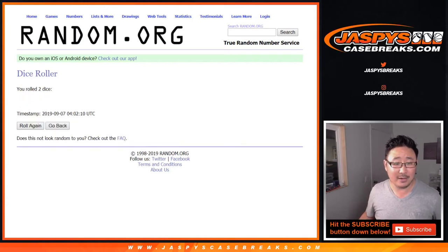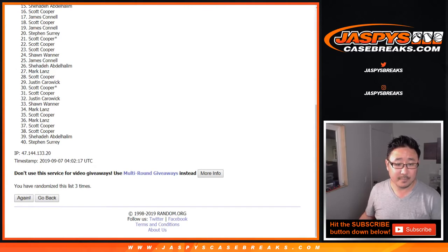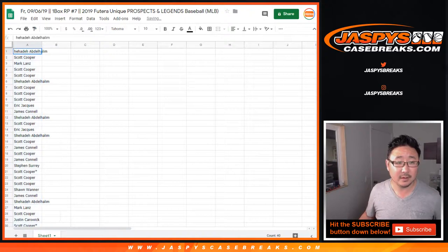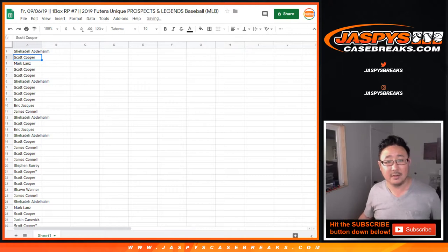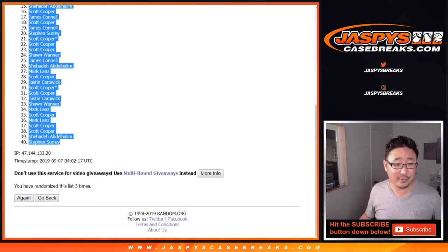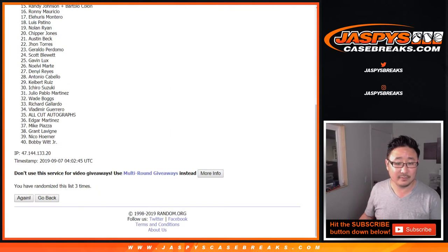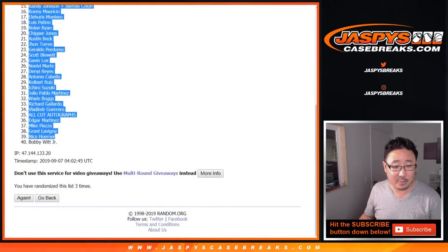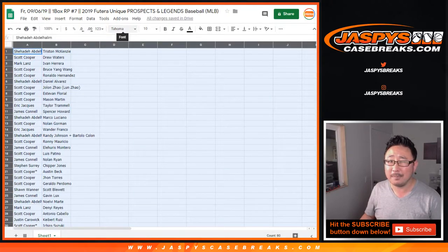Let's roll it and randomize each list three times. After three times we've got Shahadi all the way down to SKS. Then one, two, and three again. After three times for the players, we've got Tristan McKenzie all the way down to Bobby Witt Jr., your second overall pick in the 2019 MLB draft behind Adley Rushman.